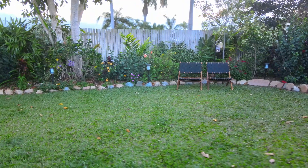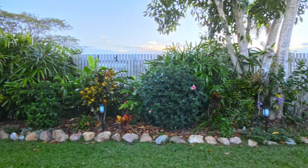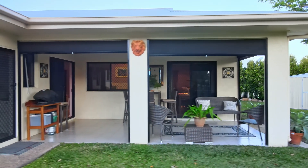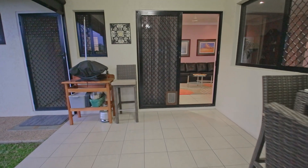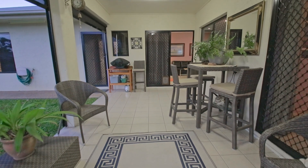With views to the lush tropical gardens at the rear of the property, the home cook can enjoy the tranquil views of the manicured gardens and the alfresco area through the large windows. Large sliding doors provide a seamless transition directly out to your substantial alfresco area.